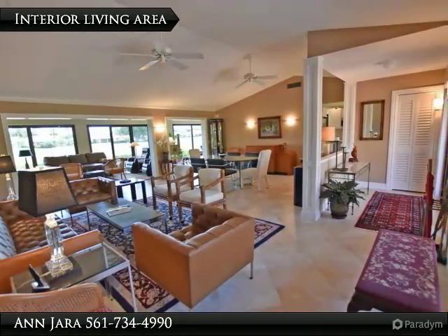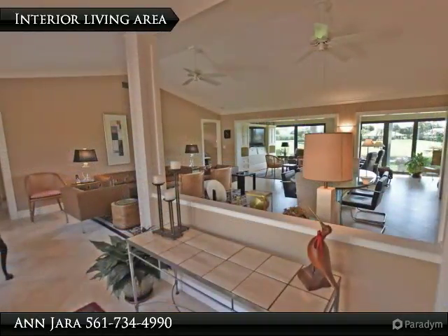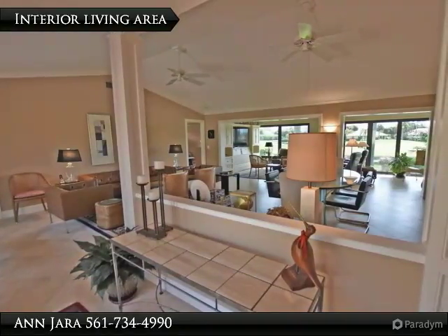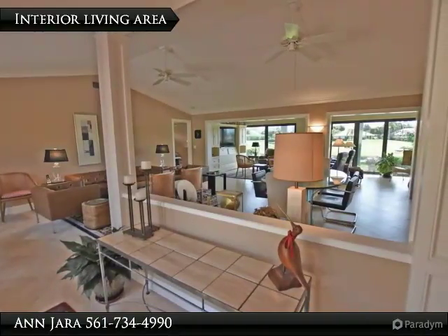Large kitchen with extended white painted cabinetry, beige Korean countertops and stainless appliances. Family room with fantastic view of lake and golf. Master bedroom with dual sink vanity and walk-in closet. Washer dryer have been relocated to the master bath area.